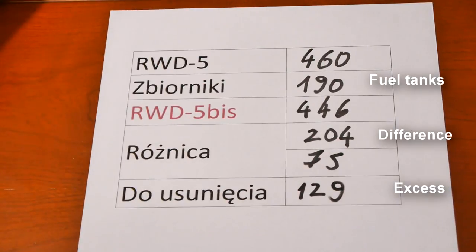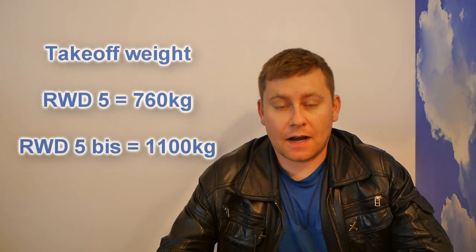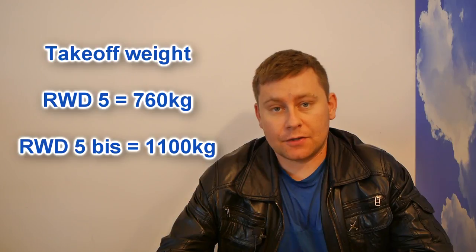The RWD-5 BIS was not simply a modified standard RWD-5 — it was a nearly scratch-built airplane with the same dimensions and aerodynamic principles, but redesigned from scratch to achieve such significant weight reduction in a small airplane. The BIS had a takeoff weight higher by 340 kilograms compared to the standard version and had to be accelerated on the runway to over 100 kilometers per hour. The airplane had a fixed-pitch propeller optimized for cruising speed of about 175 kilometers per hour.